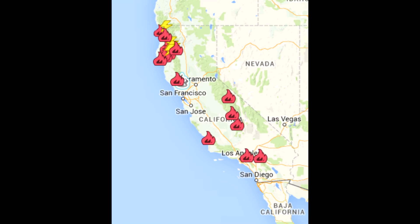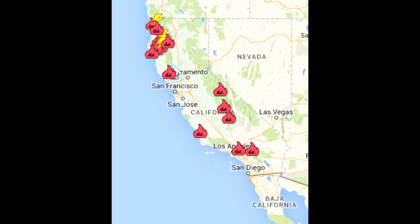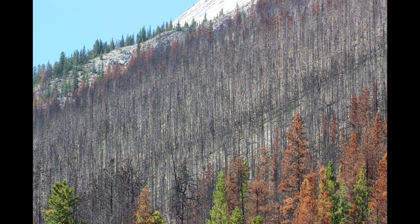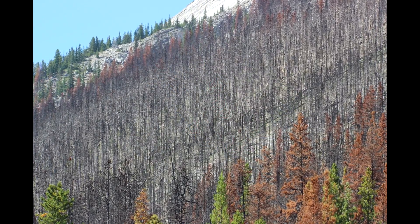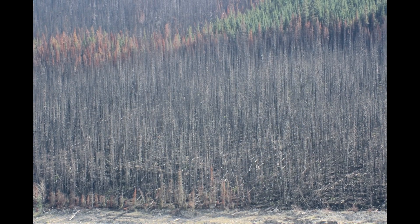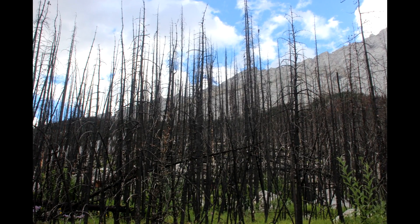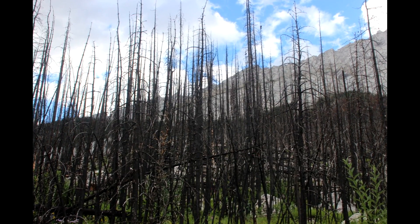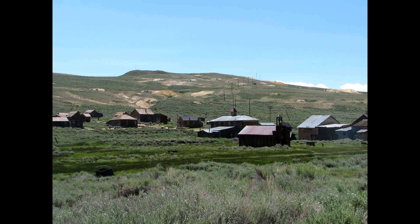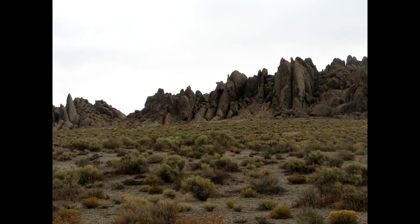In addition to destroying entire forests and the homes of many animals that live there, including people, the fires put huge amounts of carbon dioxide into the atmosphere, causing even more climate change. And the forests which are affected can take decades to regrow, if they regrow at all. Over time, climate change tends to make climate change worse. Scientists call this a feedback loop.